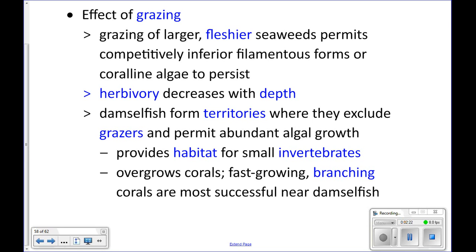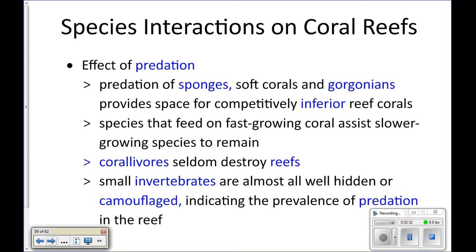Around those turf algae spots, you mostly get fast-growing branching corals, because other types of coral would be smothered by the turf algae. So branching corals are the ones found living near damselfish territories.